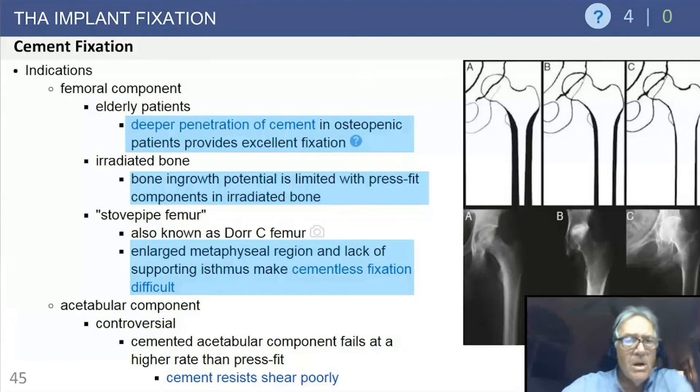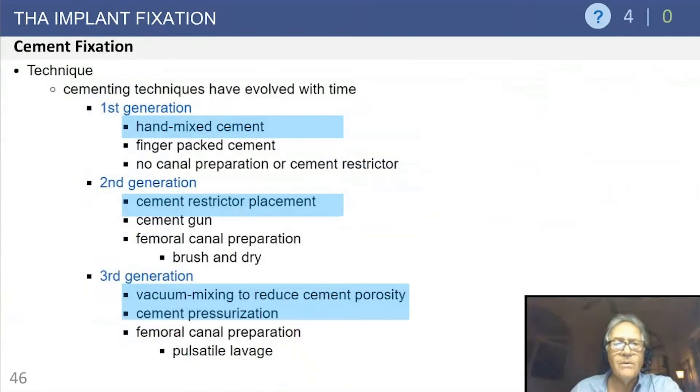Cemented fixation indications include elderly patients where you can get good cement penetration into bone, and clearly irradiated bone — these cases can be subtle, and you have to ask the patient carefully. Bone growth potential is limited with uncemented implants in irradiated bone. Also, the Dorr type C femur is an indication. For the acetabular component, cemented fixation is rarely used now — mainly reserved for infections, tumors, massive osteolytic cavities, or unique circumstances.